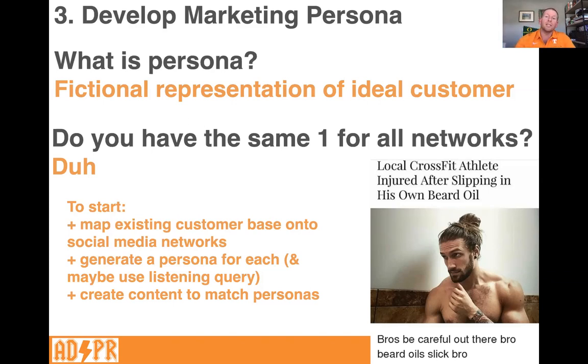Once you have your persona for each platform, you'll create content to match that persona. If I've got Brad — the 26-year-old on Instagram — the content would be tailored to him: 'we've got classes that are flexible, late in the afternoon, because you wake up at noon.' Whereas content for the middle-aged person on Twitter might be: 'we've got early classes you can do before you have to wake up and get the kids.' The content matches the persona, which depends on the platform.